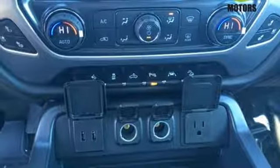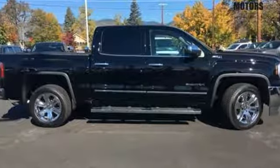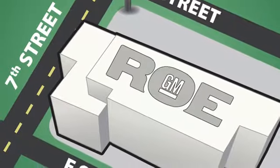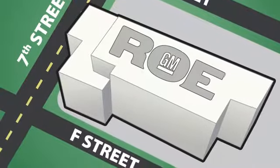The self-assured demeanor is the result of hard work. Take this truck for a test drive today. Come join our family — we're conveniently located at 201 Northeast 7th Street in Grants Pass, Oregon, just a half hour from Medford.